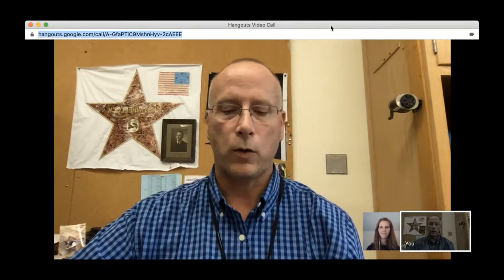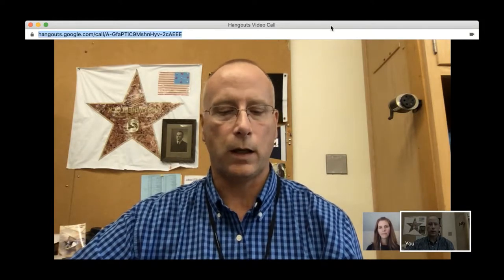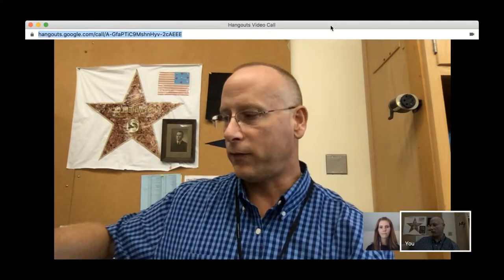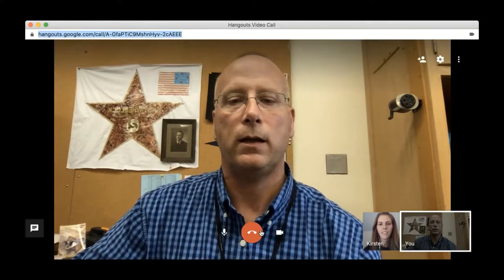She's a 15-year teaching veteran — hard to believe that, Kirsten. She holds a master's degree in literacy with certifications in elementary education, English, and literacy. She is a self-proclaimed introvert with a weakness for coffee, so we'll start with that.